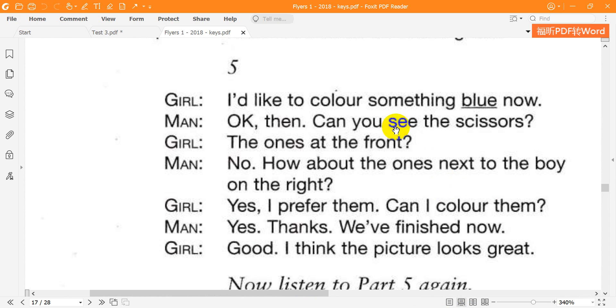Five. I'd like to colour something blue now. OK, then. Can you see the scissors? The ones at the front? No. How about the ones next to the boy on the right? Yes, I prefer them. Can I colour them? Yes. Thanks. We've finished now. Good. I think the picture looks great.